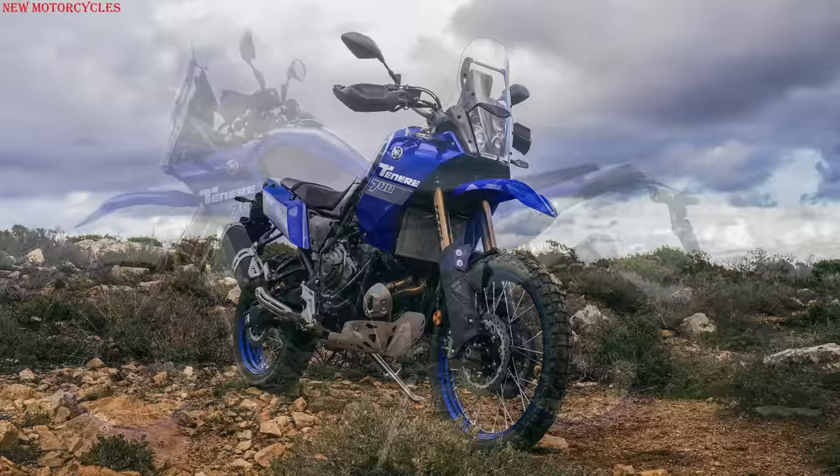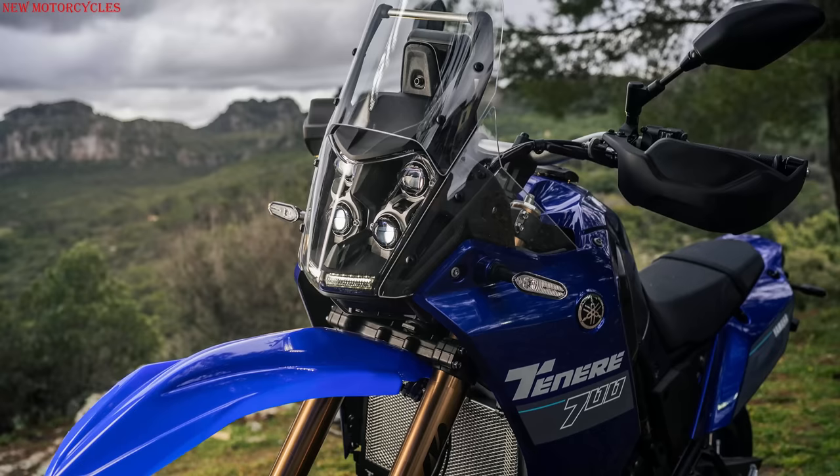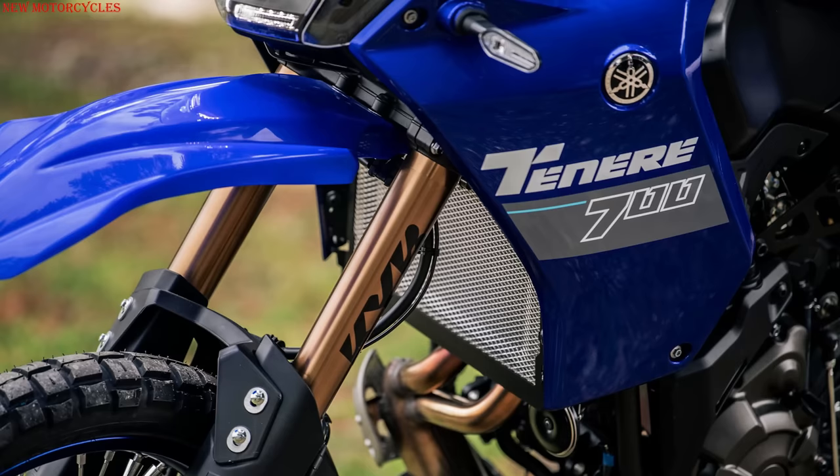The Extreme version of the Tenere 700 is aimed at even more demanding riders for off-road use. Specifically, it gets new, fully adjustable suspension from KYB, with travel increased by 20mm both front and rear. The new travel is set at 230mm and 220mm respectively.